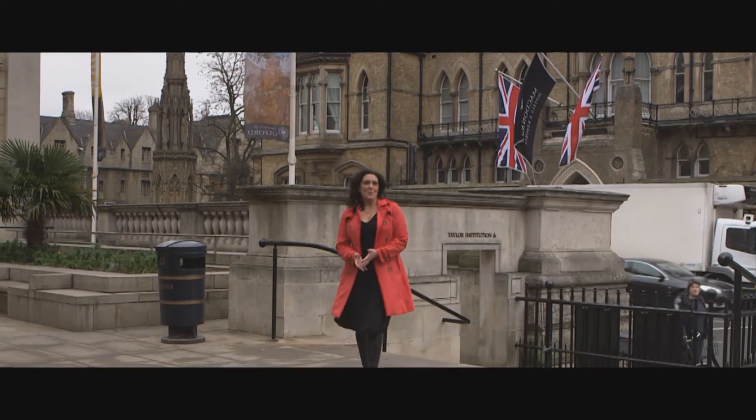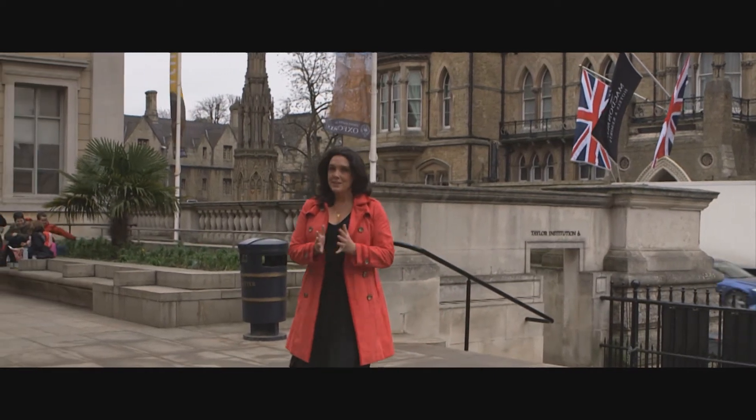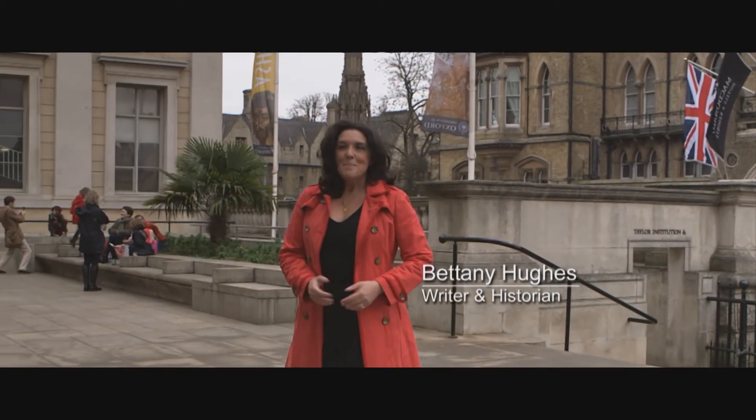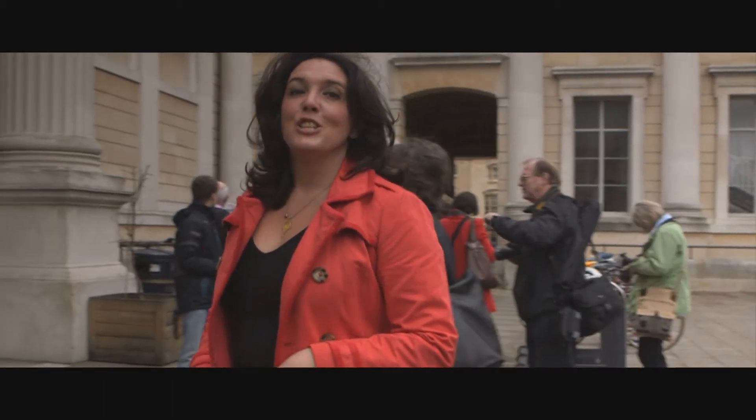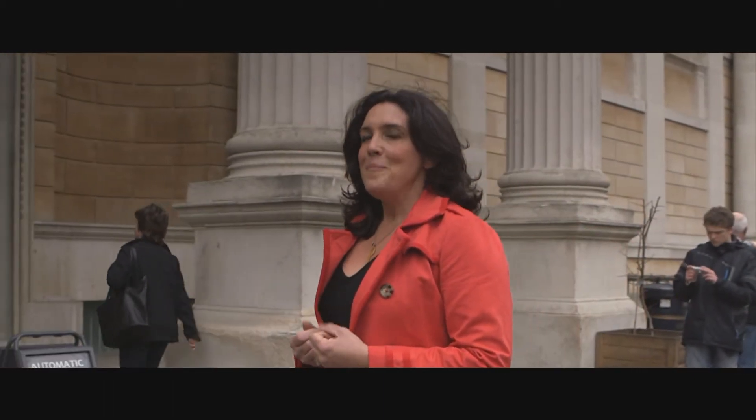The desire to be welcoming is something that's written into the very DNA of the Ashmolean. This place has always been for the public, for students, for all of us, and as a result it's an institution with a very open heart. I remember first coming here when I was studying Ancient and Modern History at St Hilda's College and walking into this beautiful neoclassical building and immediately being hooked, because it seemed to me that here you could jigsaw puzzle together the whole story of human civilisation.